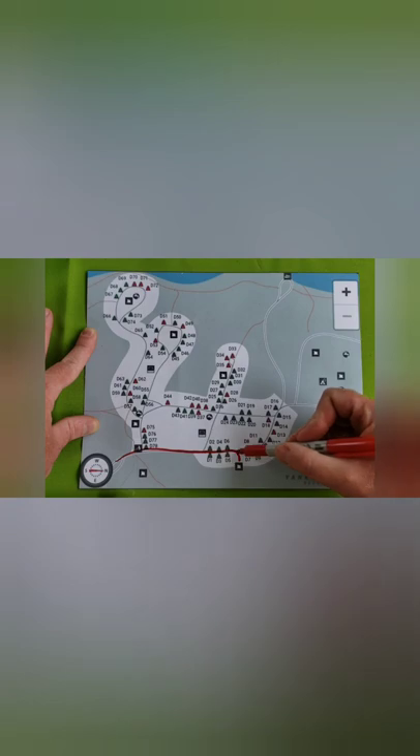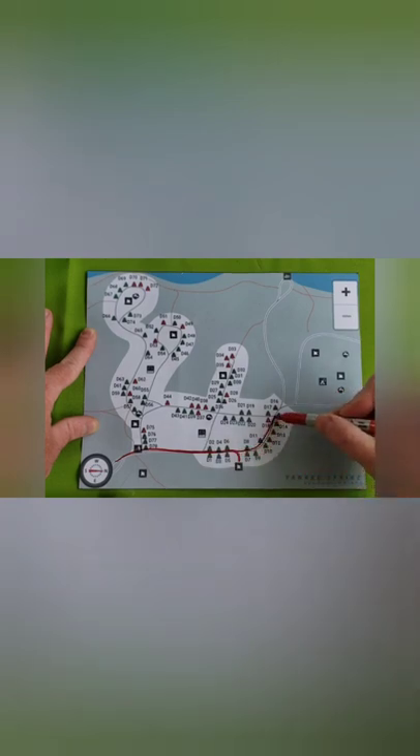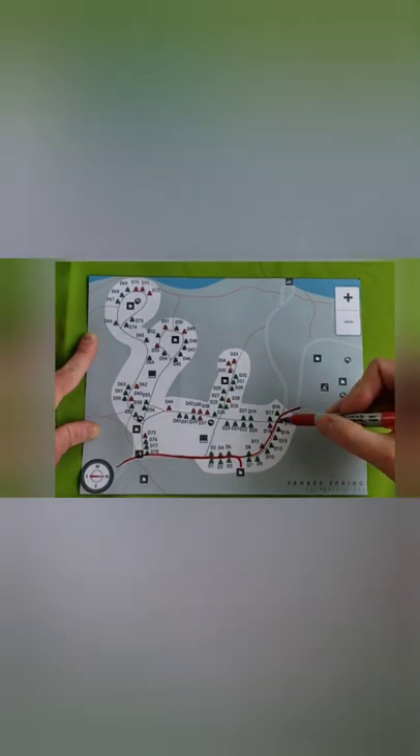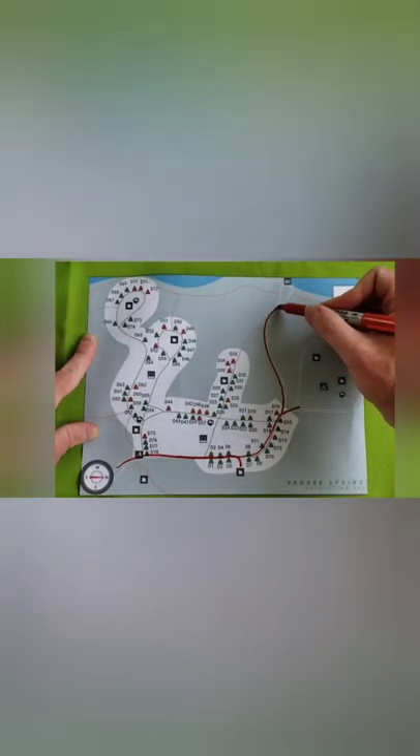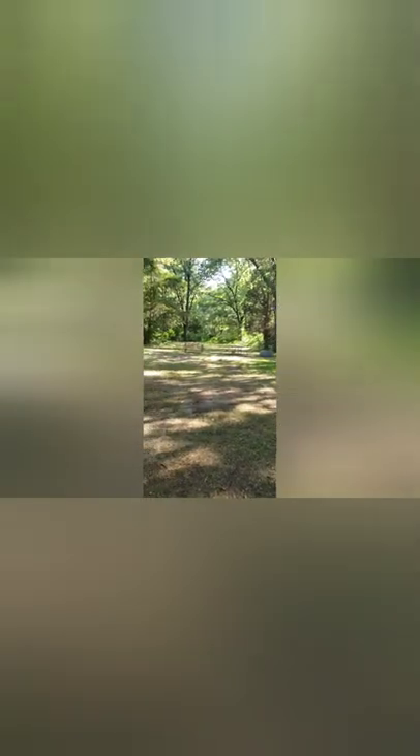Next, we're going to go past campsite number 16 and check out one of the group sites. These are what scouts or groups would use for trips. Then we'll head up to the boat launch area. This is your organizational campsite — the gate is kept closed when no one is using it, but the sites are fairly large with several picnic tables and a couple of campfire rings each.